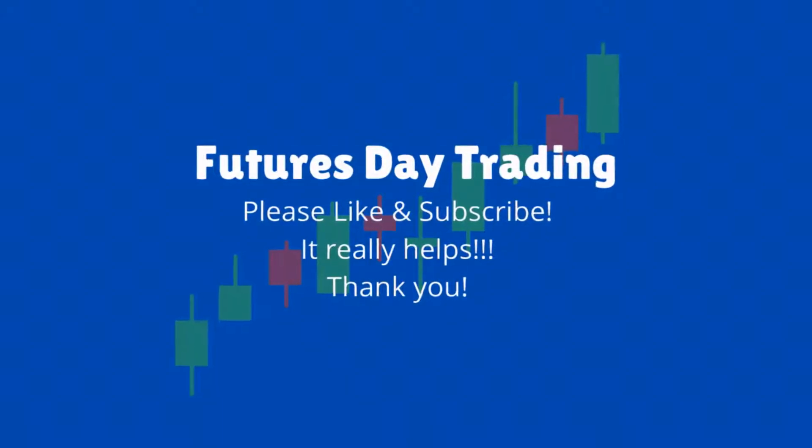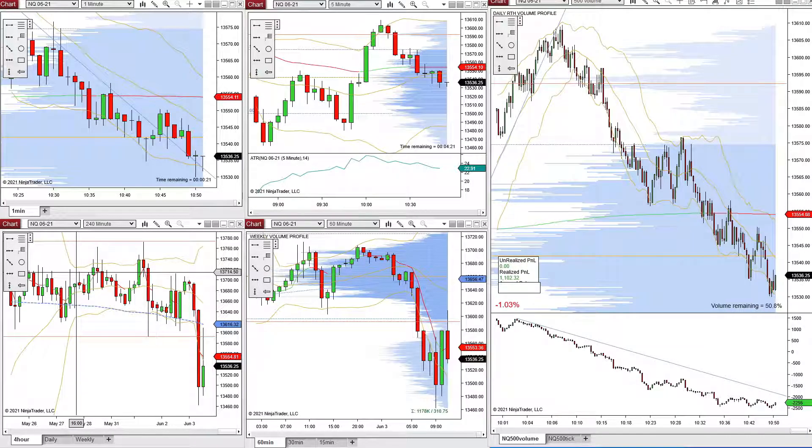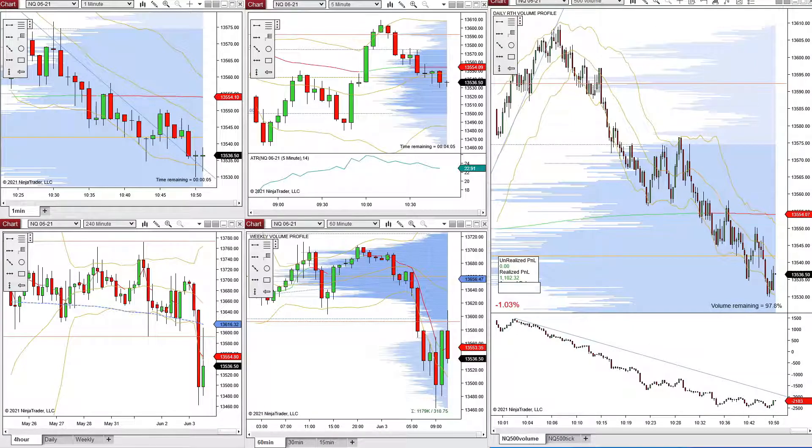Good morning everybody. It is June 3rd, 2021. Right now the time is 10:50am. I did trade this morning but I did not record those trades. I am traveling and so it's difficult for me to make those videos. So what I'm going to do today is do a recap on my trades briefly while I have some time.